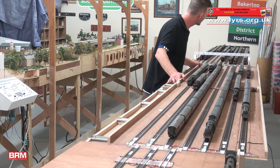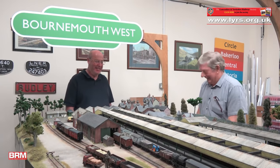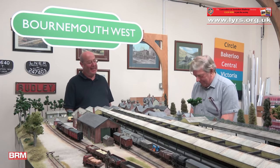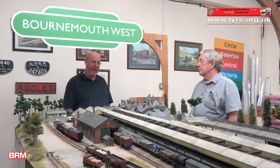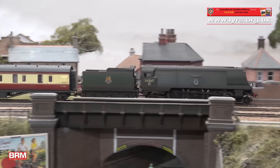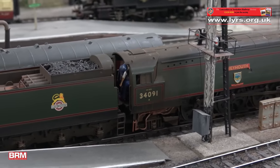You opted for DCC at the planning stage. What made you decide to go down that route? Well, you know my views on DCC as opposed to analogue, but seriously, it's the only way I think we could have achieved what we are trying to do here in terms of running. Things like the automatic uncoupling, the sound, smoke, everything like that can only really truly be given a good show on DCC.